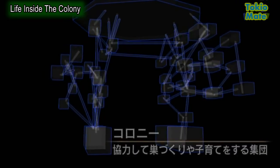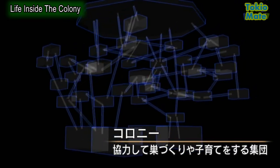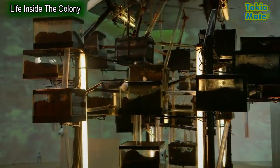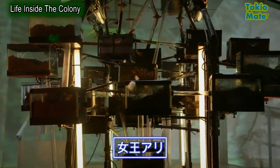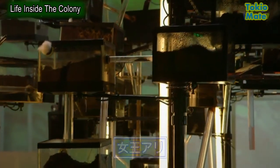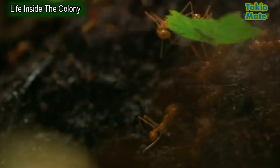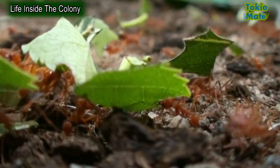Hidden in one of these boxes is perhaps the most important ant of all — the queen. She's the only ant who reproduces, so if she dies, the entire colony will die with her. To get their ant project up and running, the team needed a thriving colony from the wild, complete with a healthy queen. Adam was given the difficult task of tracking one down.